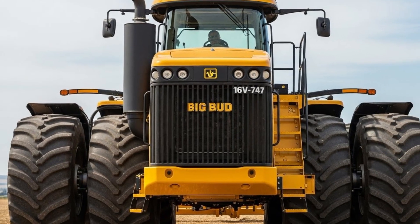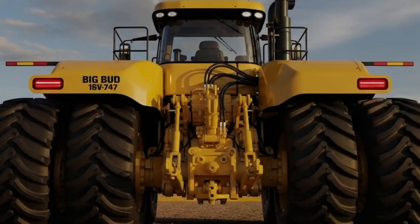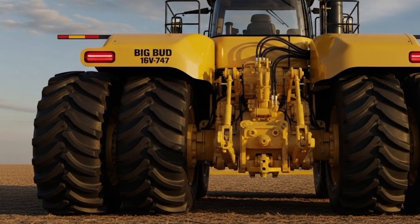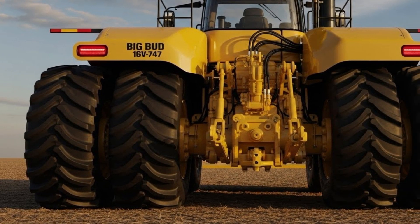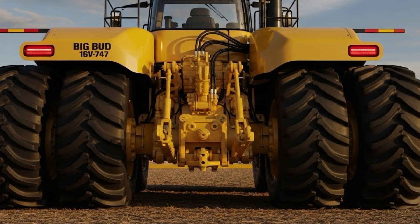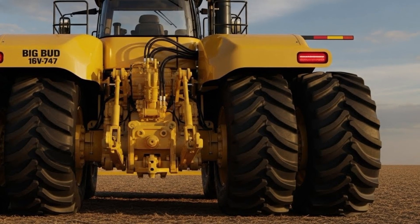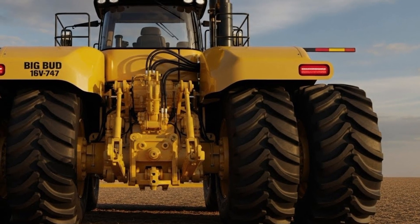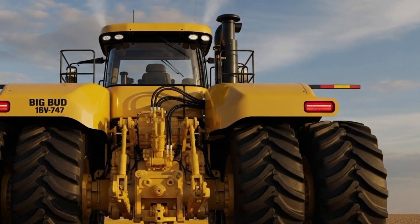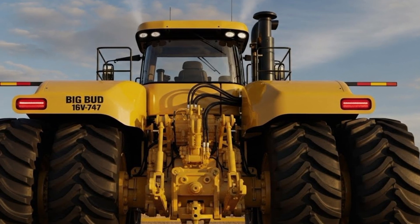Right from the first look, the 2026 Big Bud 16V 747 impresses with its intimidating size. It stands tall and wide with a reinforced frame crafted from high-strength steel that is completely repairable, which is one of the main reasons Big Bud is respected among farmers. Instead of lightweight materials that are expensive to replace, Big Bud sticks to a service-friendly design, making every part accessible, rebuildable, and long-lasting. The new model enhances this by offering larger access panels, improved cooling airflow, and a layout that technicians can work on easily, even in tough field conditions. This keeps downtime low and ensures the tractor stays in the field where it belongs.